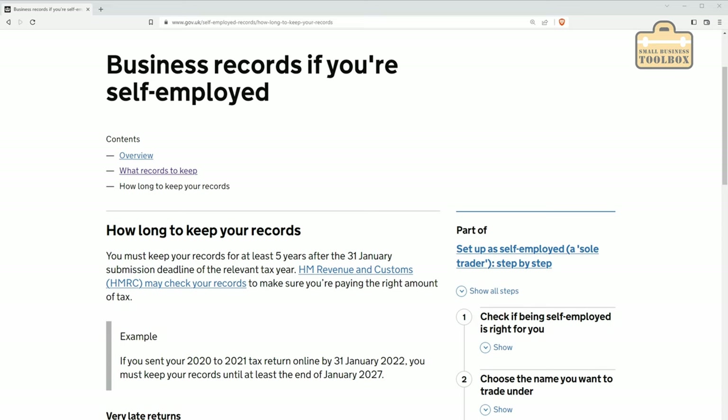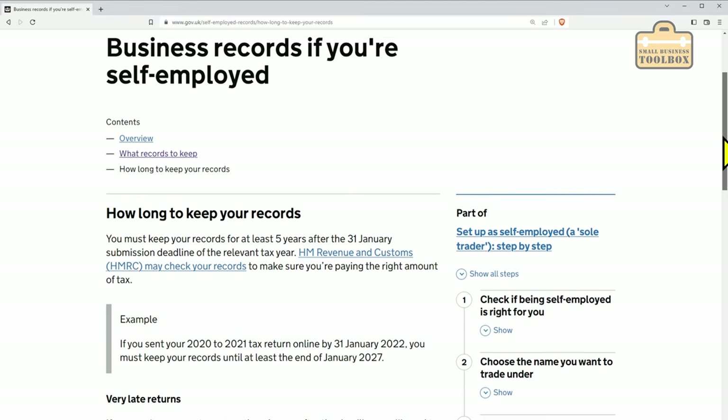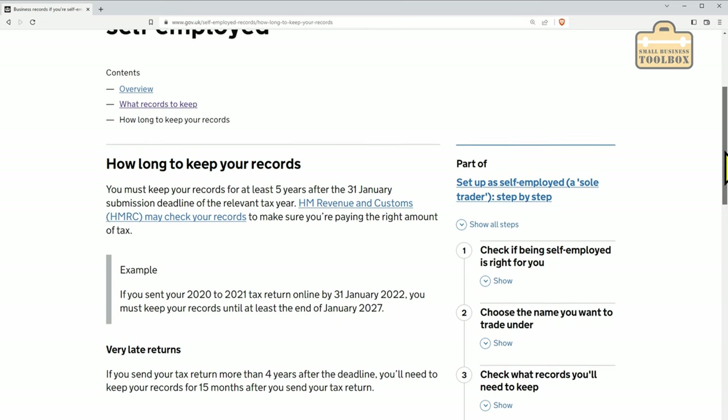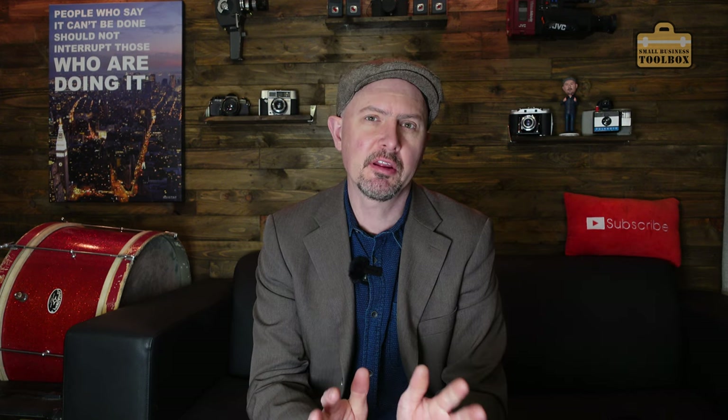In terms of how long you need to keep your accounting records, HMRC say that you need to keep them for at least five years after the 31st of January submission deadline. I've read other places where it says at least seven years. Depending on the nature of what goes wrong — for example, if it's been tax fraud — I think they can essentially go back as long as they want. So we generally keep our paper receipts for seven years and our electronic records go back way further than that.